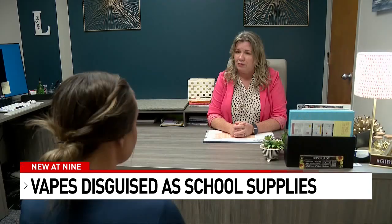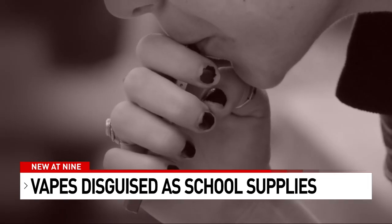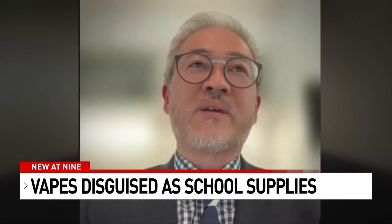The companies that are making vapes look a lot different. Sometimes they could look like a highlighter or a coffee cup, not just the traditional shape we're used to seeing. That tells me that this is a trend that's here to stay.